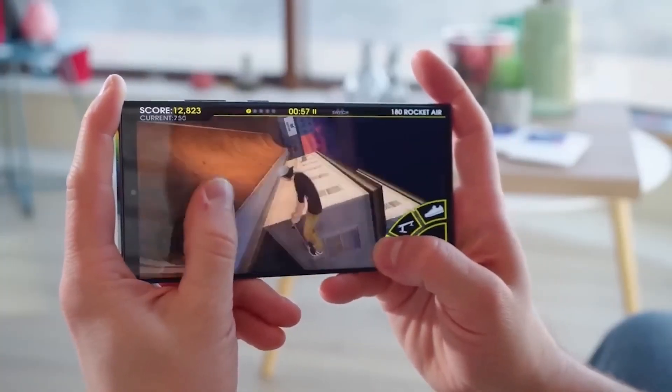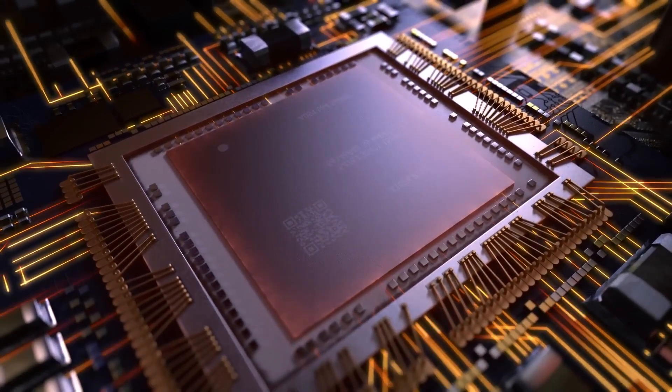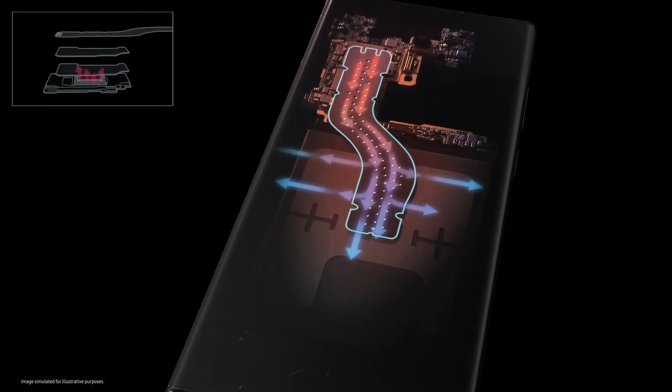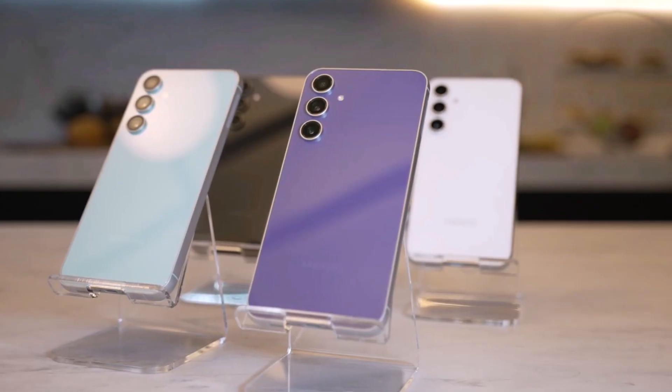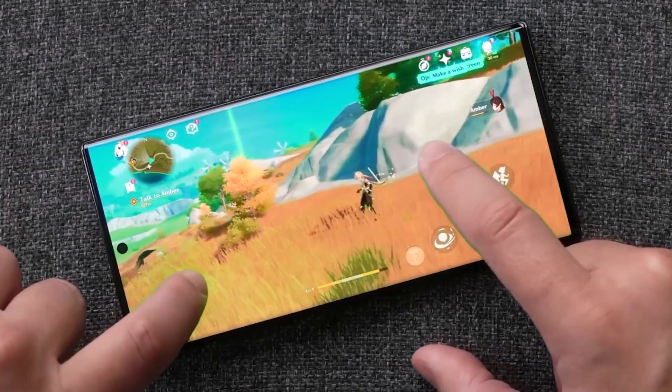However, how well the Galaxy S24 performs over a longer period will also depend on its cooling system. If Samsung uses a substantial heat dissipation system like the one in the Galaxy S23 Fan Edition, the Galaxy S24 could deliver strong performance even during extended usage.